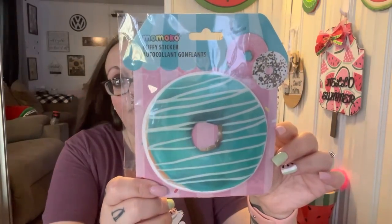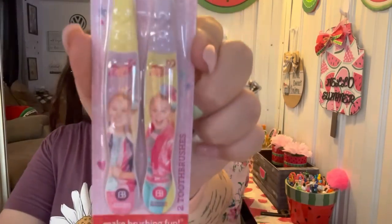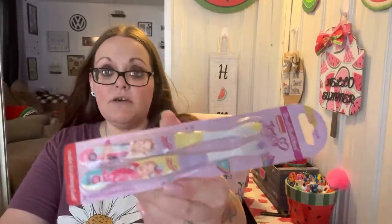I found this puffy sticker and was actually really disappointed — I thought there was more than one in here but there's only one. It's a giant blue donut with white glaze on it. It's cute but not worth $1.25 in my opinion. I wasn't paying attention — I saw multiple donuts on the packaging and thought there was more than one. Leland got the Batman toothpaste already, and Shannon needed a toothbrush. She wanted the JoJo Siwa one — you get two in there — so I got her those soft ones by Brush Buddies.